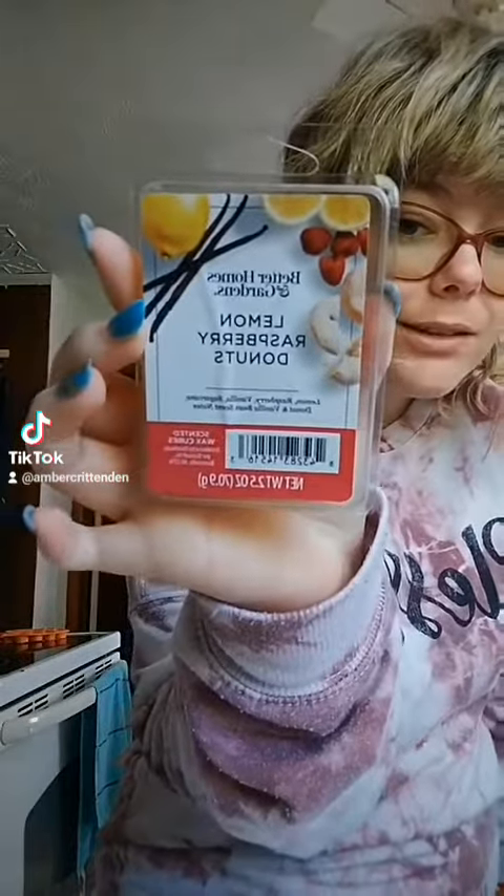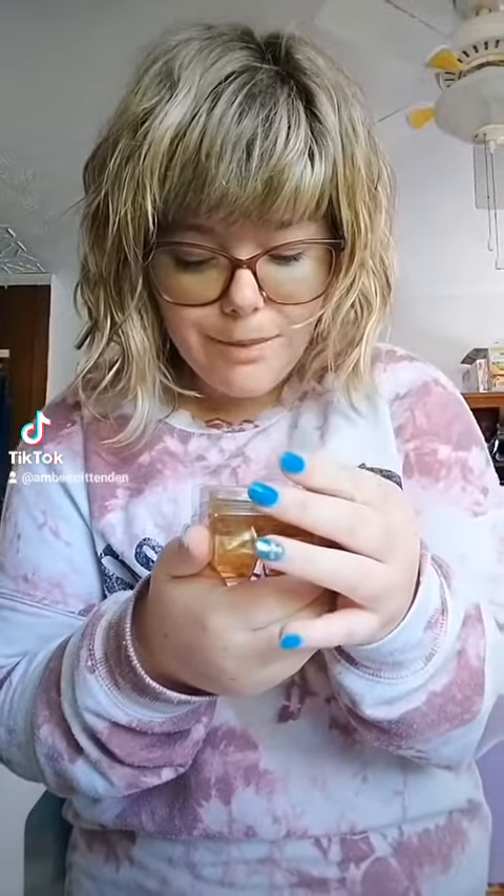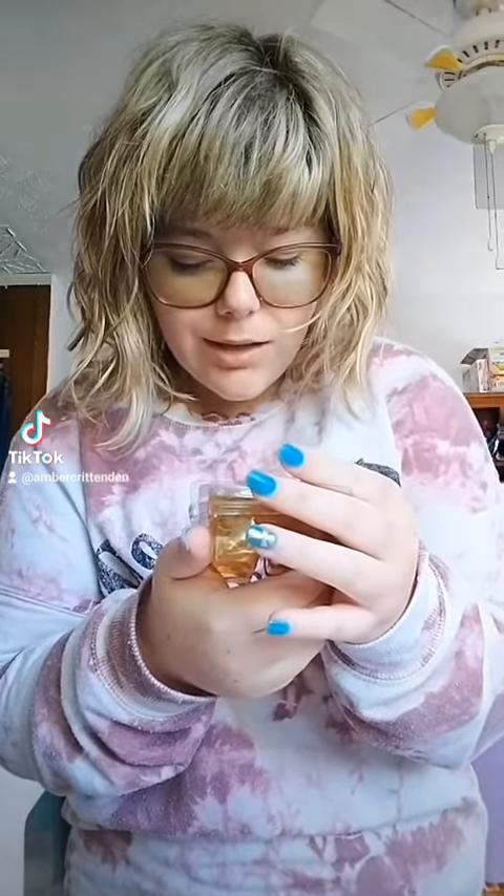These two are a favorite of mine and my mom's. This one is Better Homes and Gardens Lemon Raspberry Doughnuts — highly recommend this wax, especially in the summer and springtime. We have bought this three times now; every time we see it we try to get it. The scent notes are lemon raspberry, vanilla sugar cane doughnut, and vanilla bean. And here's the color of the wax.